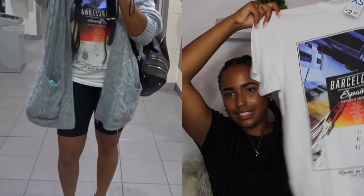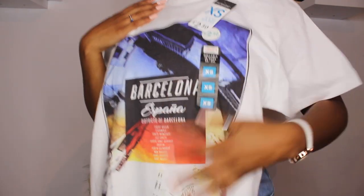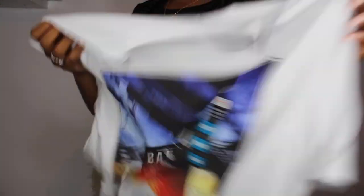I got this one as well from the men's section - I haven't really tried it on yet so there's no clip of me in it. It's an extra small and it's just from Barcelona printed on it. It's so cute - I just really love t-shirts.